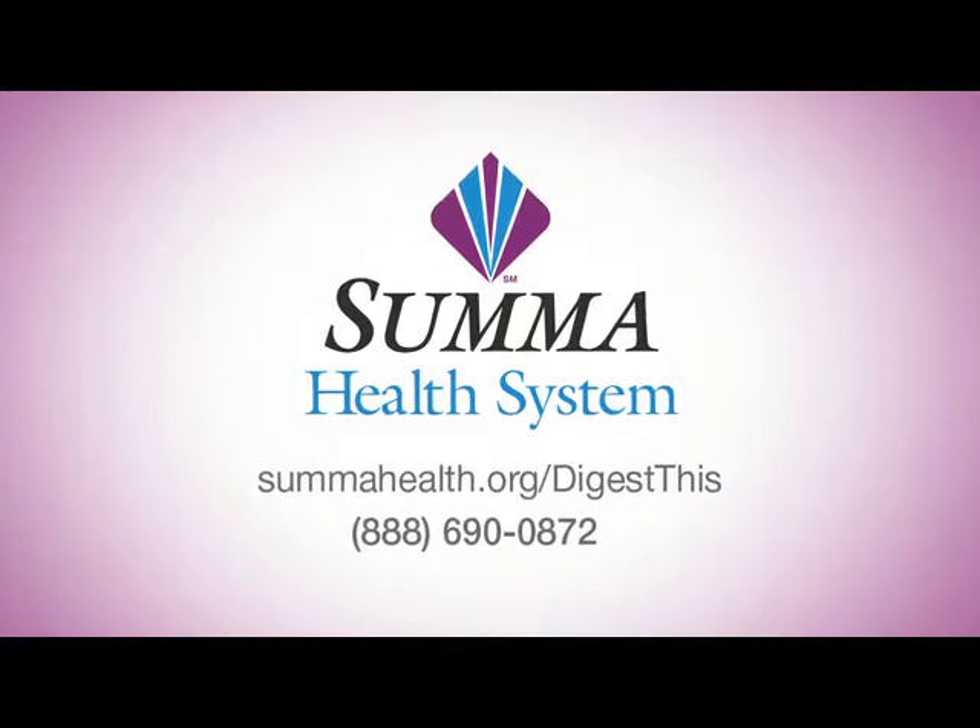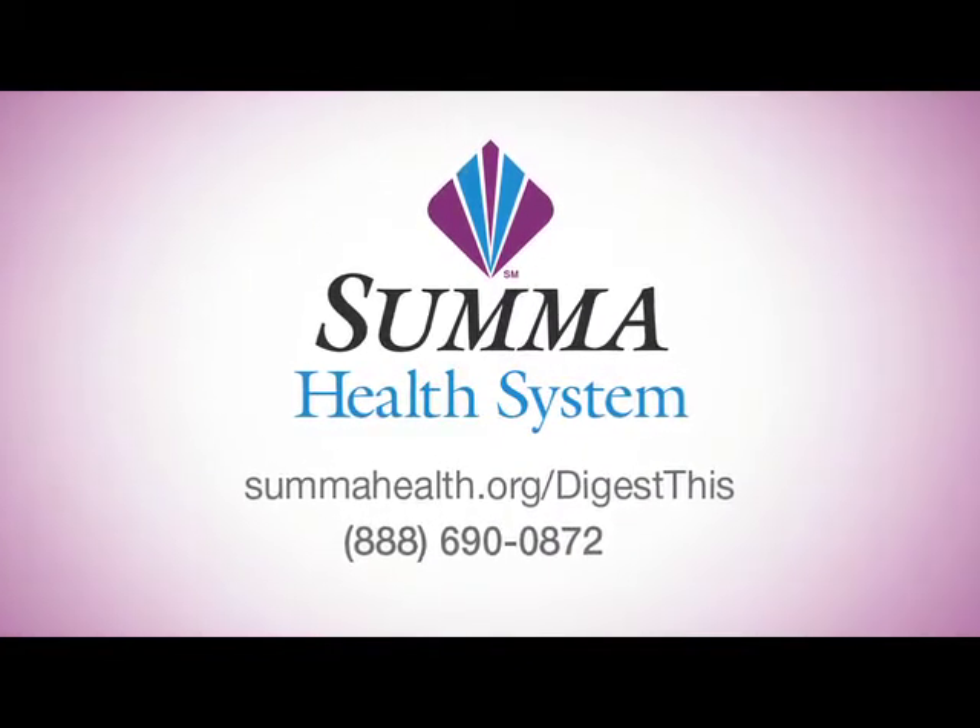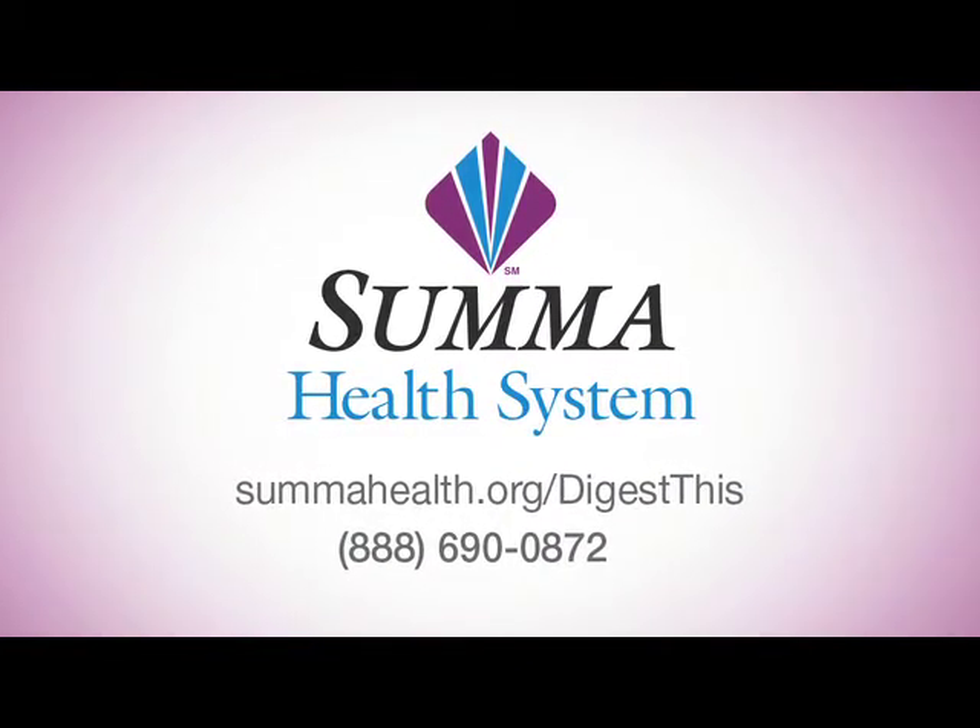Talk to your health care provider about getting screened with a simple blood test and treated for Hepatitis C. Visit sumahealth.org/digestthis to learn more.